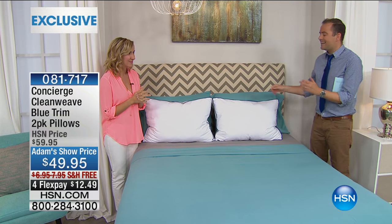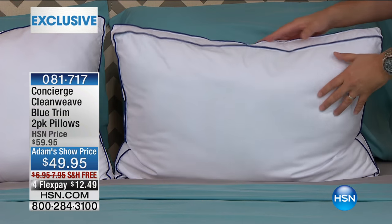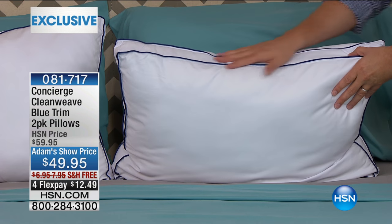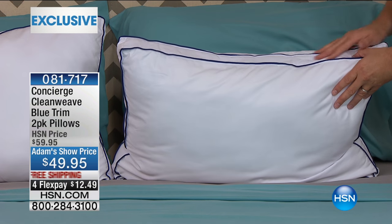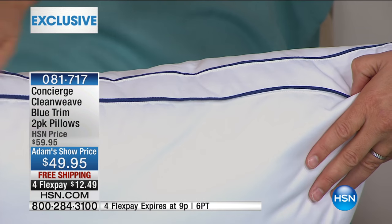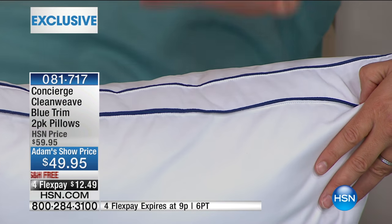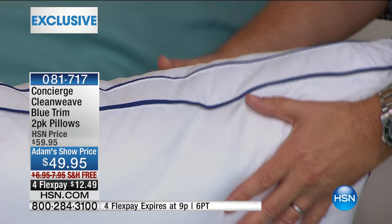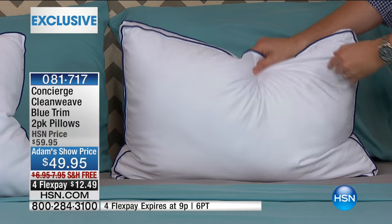A lot of folks said, I love it, but I'm not so keen on the price. I've worked with our teams to develop a new pillow that gives you all the same qualities that I always loved. We did it in a special, exclusive Monday Night Show blue piping, and we brought it in at a value that everybody's going to be so happy with — a two-pack for $49.